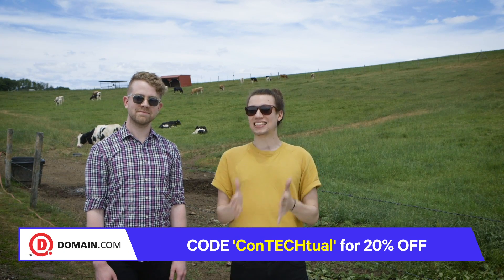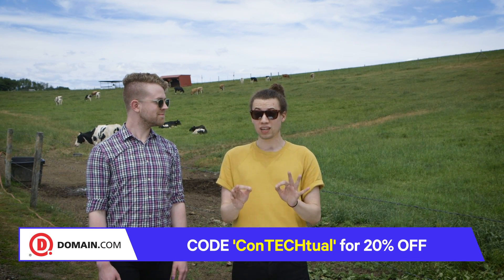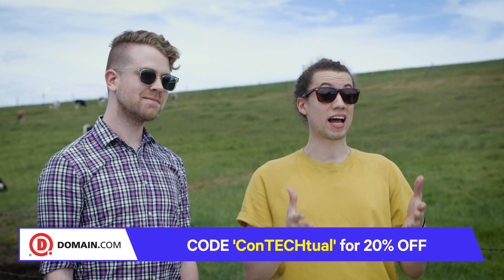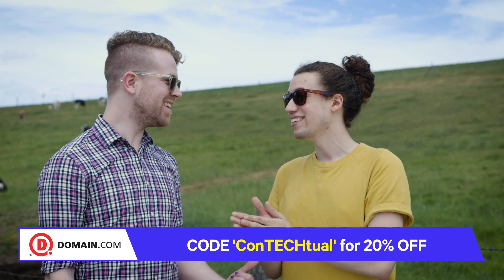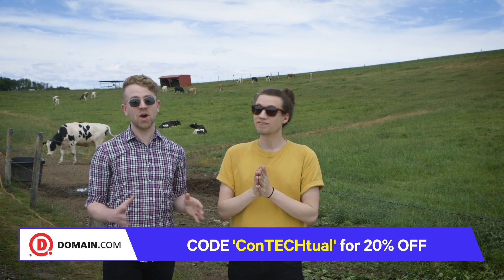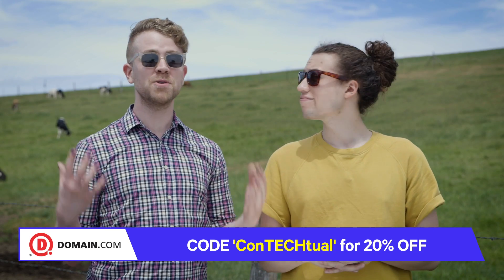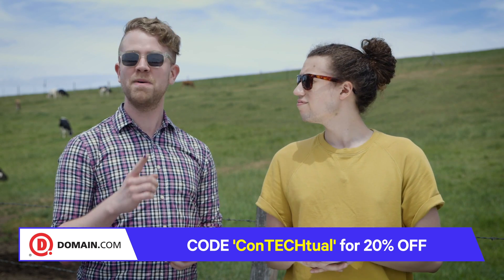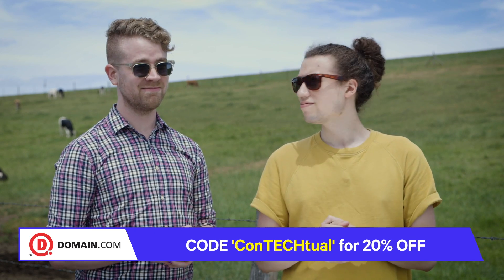Domain.com has everything you need for your .com and .net domain needs, and they also have really awesome intuitive website building tools to help you take your professional vision and make it a reality. If you have an awesome project in mind and want to have an equally awesome website, move on over to Domain.com. The people at Domain.com love Contextual so much that they're giving you a discount. You can pick up your domain names, web hosting, and email services, and use the coupon code 'contextual' at checkout for 20% off.